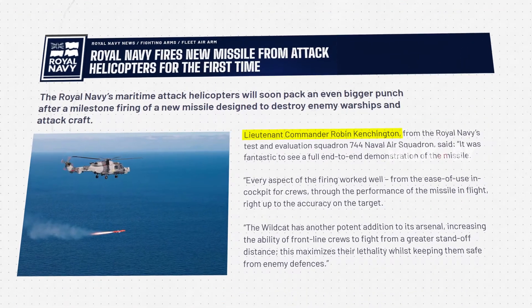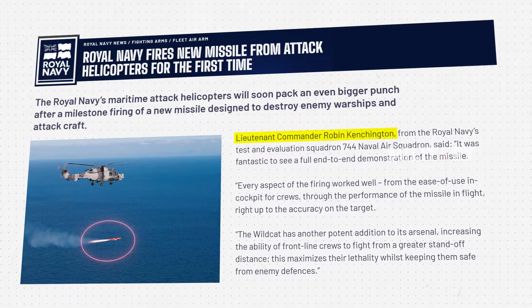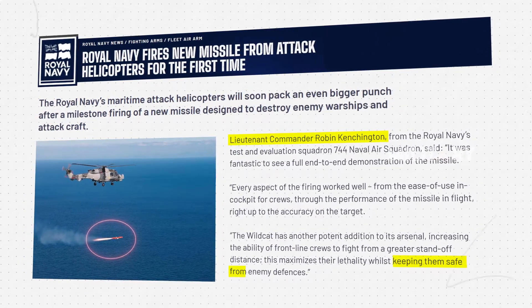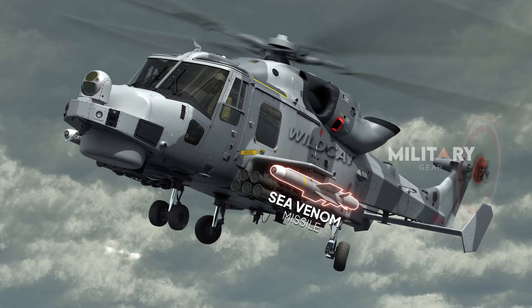Lieutenant Commander Robin Kensington emphasized the importance of this successful test, calling it a significant leap forward in enhancing the Royal Navy's frontline effectiveness while keeping crews safe from enemy defenses. By adding the Sea Venom, the Wildcat gains more flexibility and power in maritime missions, further strengthening fleet protection.